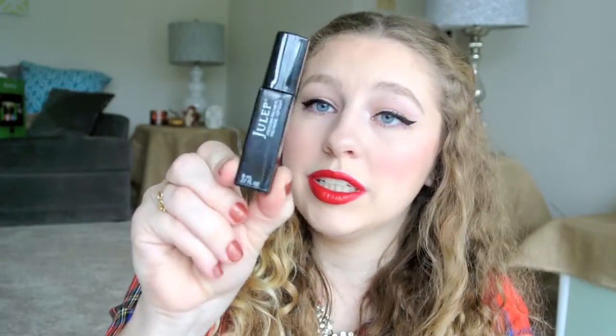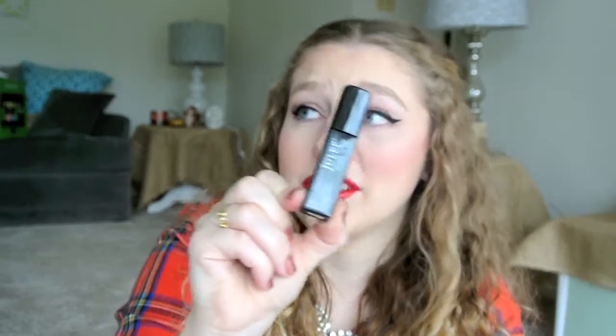This is the Julep Freedom Polymer Top Coat. This is shit — my nails chipped so bad every time I used this. I hate it. Do not buy it. It's awful.